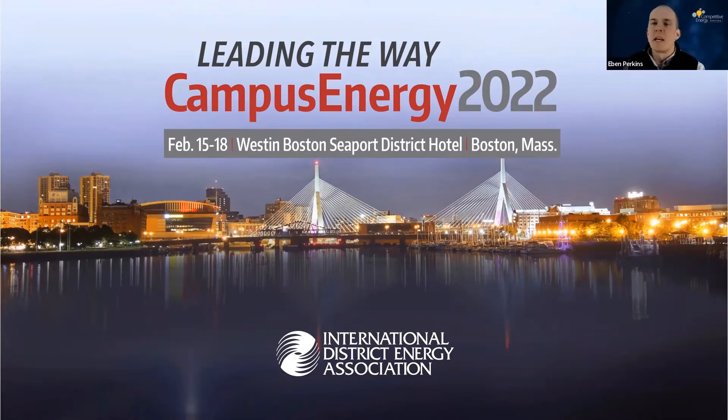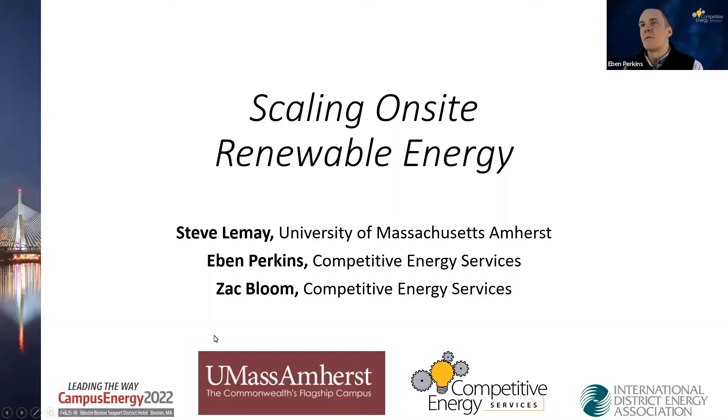Hi, everyone. This is Edmund Perkins, Vice President with Competitive Energy Services. Thank you for joining us today for our discussion on UMass Amherst Campus Microgrid and their efforts to scale renewable energy on campus over the last few years. I'm here today with Zach Bloom, also Vice President at CES, and Steve LeMay from UMass Amherst.